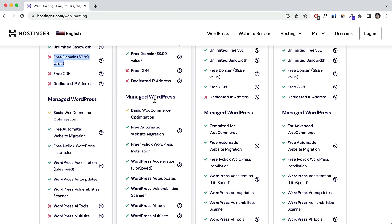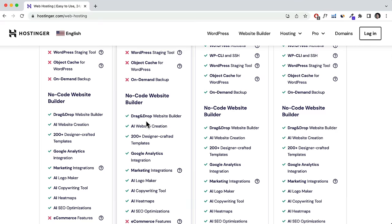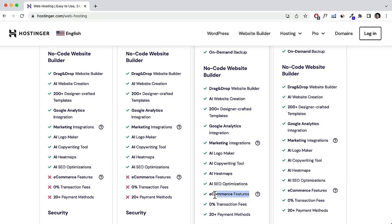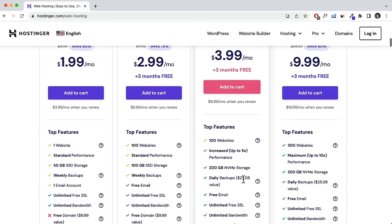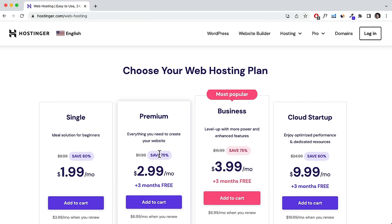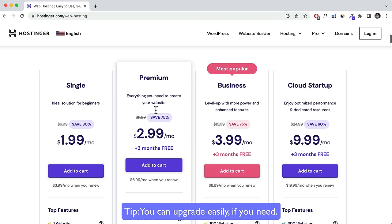All plans include WordPress, so you can install WordPress if that's what you want. But in this tutorial I'll be showing you how to use the Hostinger website builder. The main difference with the Business plan is that it includes e-commerce features so you can create an online store. If you don't want to sell anything and just want a simple website — like a restaurant website or portfolio — I recommend the Premium plan for most people.